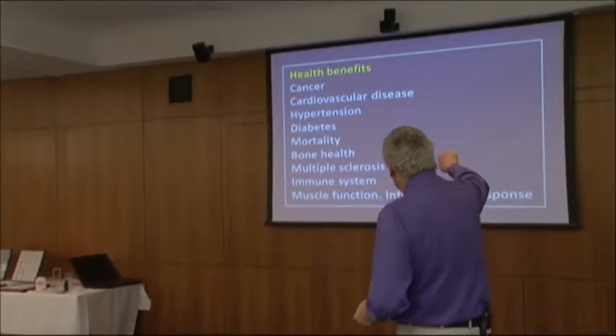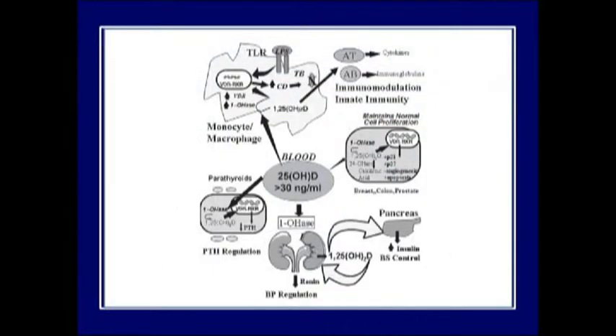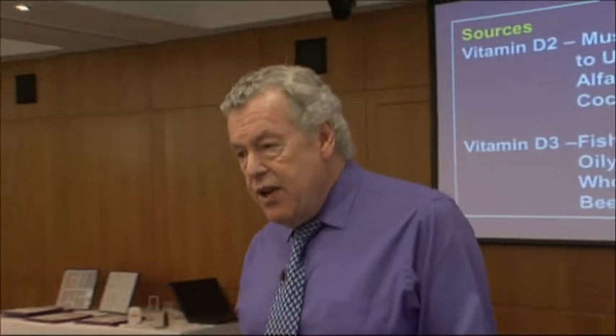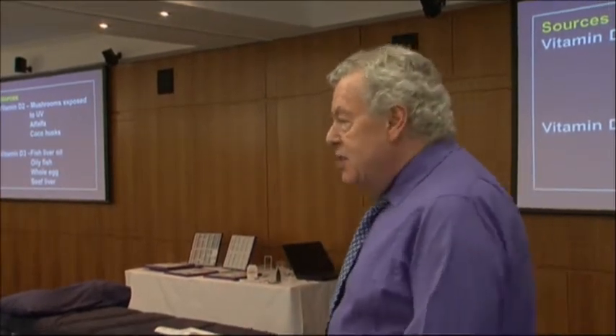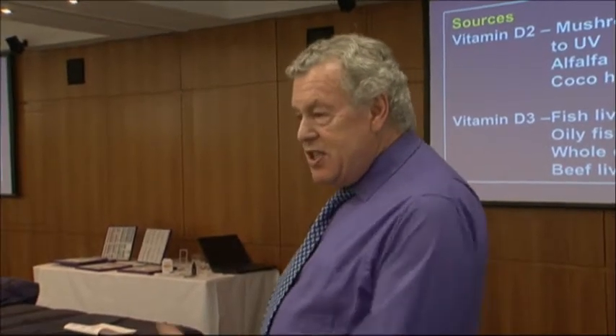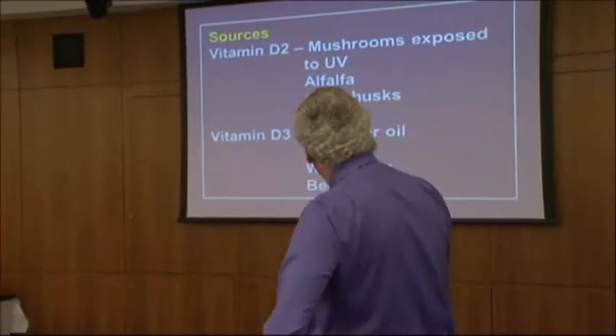Health benefits include: diabetes reduction in mortality, bone health, multiple sclerosis. Dietary sources are very difficult - an interesting one is cocoa husks, the part thrown away from the cocoa bean, used as agricultural feed to supply vitamin D for cattle. Since the cocoa bean comes from hot places where vitamin D is always present, the husk contains it. Whole eggs provide a little, but mostly liver compounds are the sources for D3.